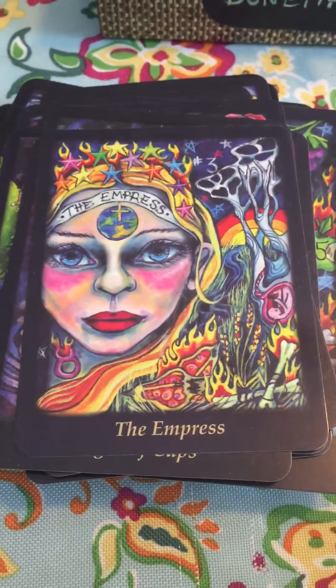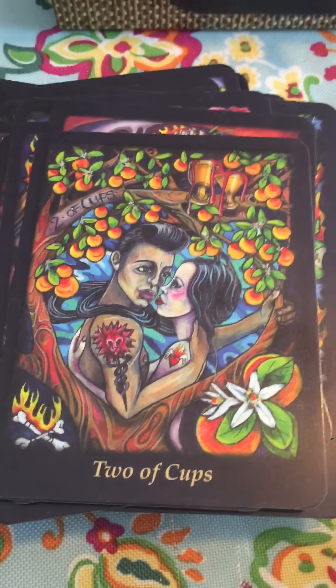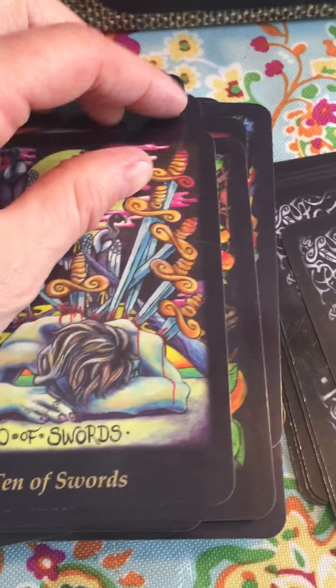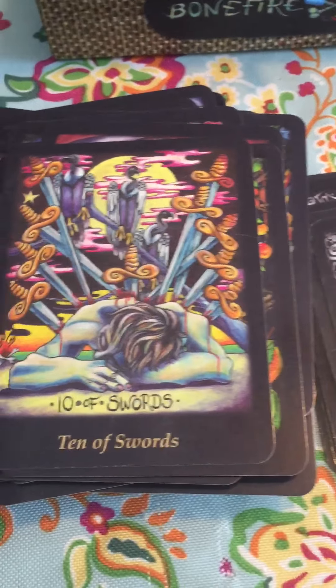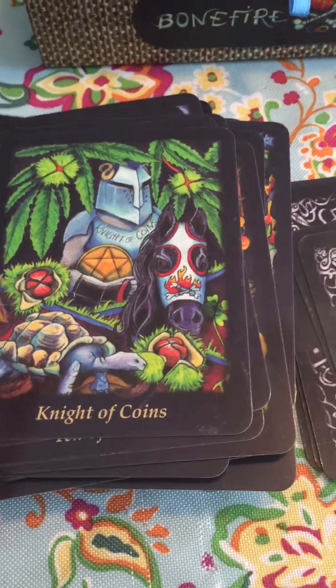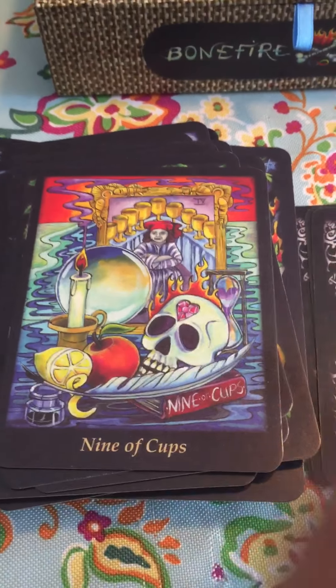Aside from it being visually pleasing, there's just an energy about this deck that I love. It's really just positive yet real. I love the energy of this deck. I do think decks come with their own personal energy, and I love the energy of this one.